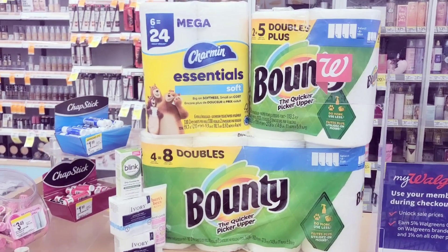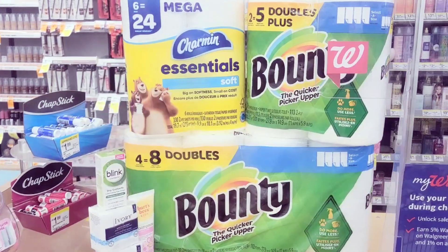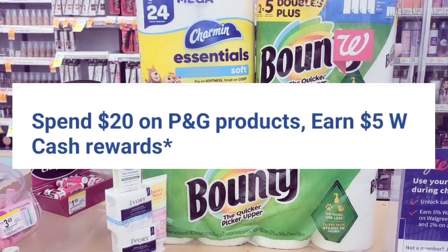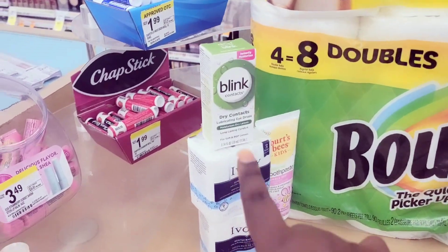Anyway, let me show you everything. Like I said, I had a point booster which is spend 22 get back seven. I also took advantage of that online promo which is spend 20 get back five on PG products. Everything that you see right here is a PG product except the eye drops.